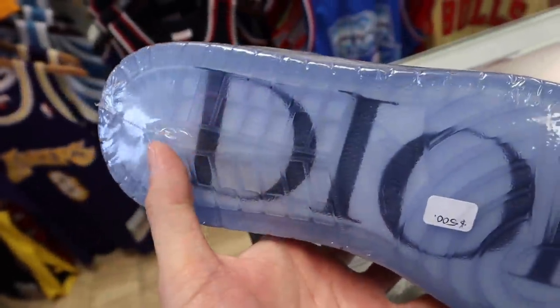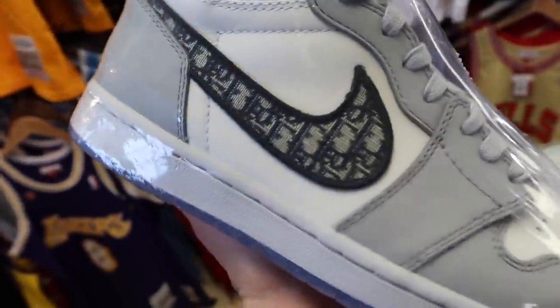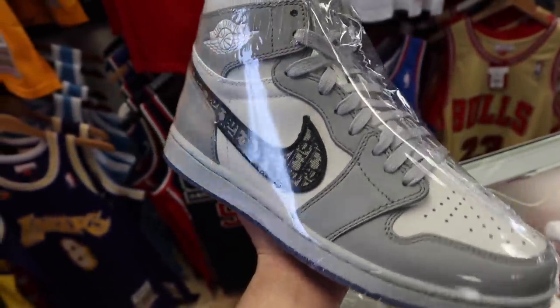Anyways guys, I've always wanted Diors. I mean, $500 compared to $10,000, you know what I'm saying? You guys let me know, comment down below — could you get away with this?